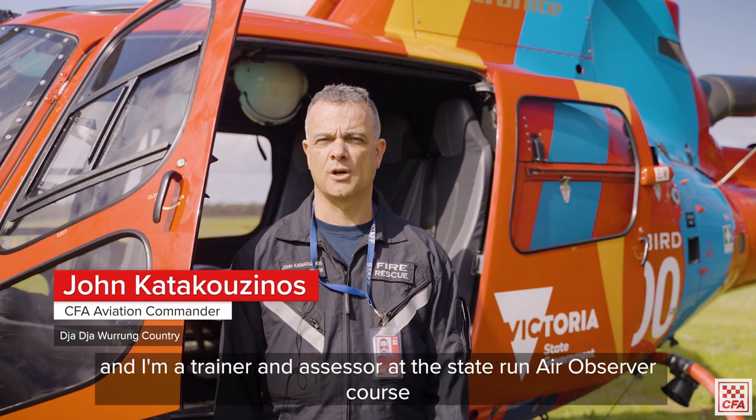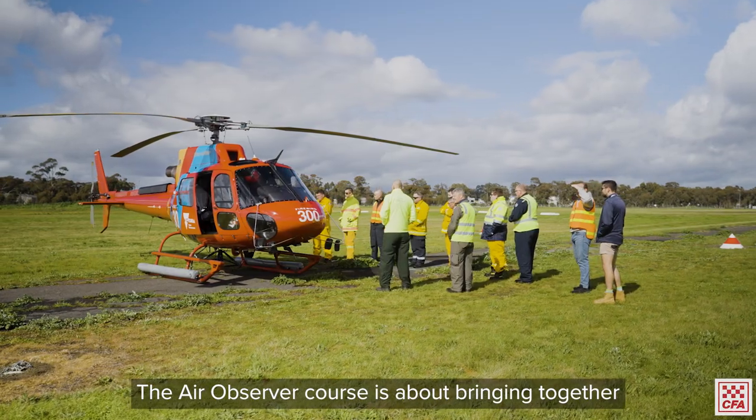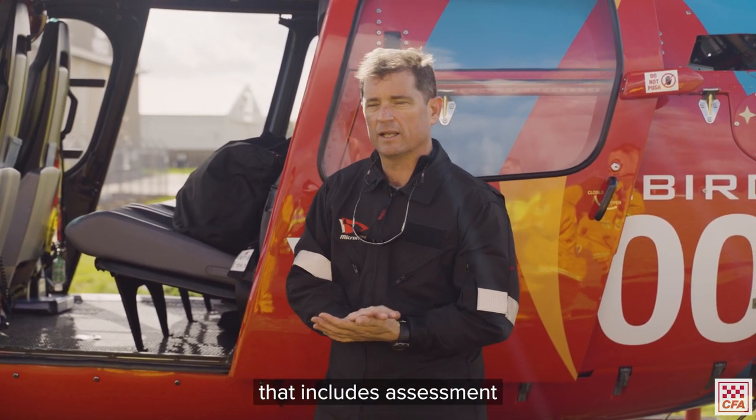I'm John Katakouzanos and I'm a trainer and assessor at the state-run air observer course in sunny Bendigo today. The air observer course is about bringing together two days of theory and two days of practical flying that includes